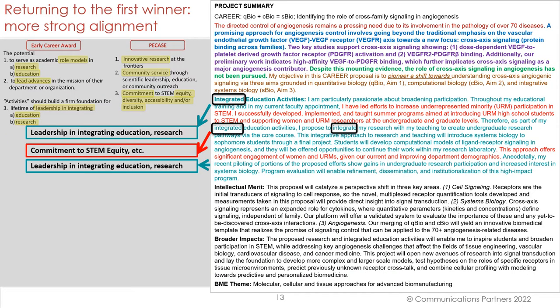Now let's return to the first winner. We have more strong alignment. There's a section entitled 'Integrated Education Activities,' and again, aligning with the requirements to be a leader in integrating education and research. Notice the word 'integrated' or 'integrate' appears three times in the title of the section and in the discussion. There's also a sentence in the middle that displays commitment to STEM equity, and then another sentence that also conveys commitment to STEM equity.